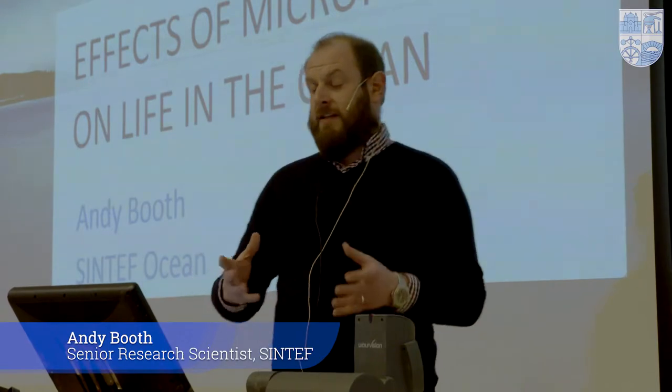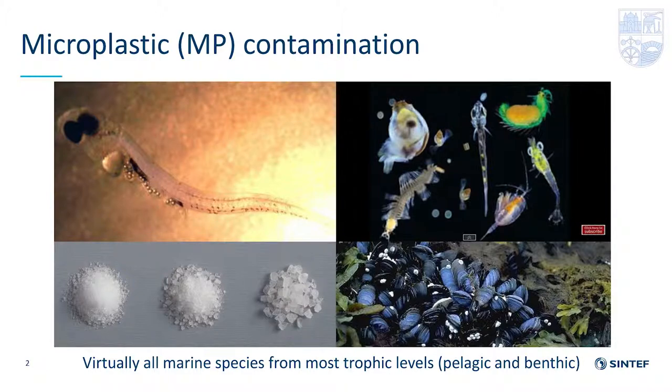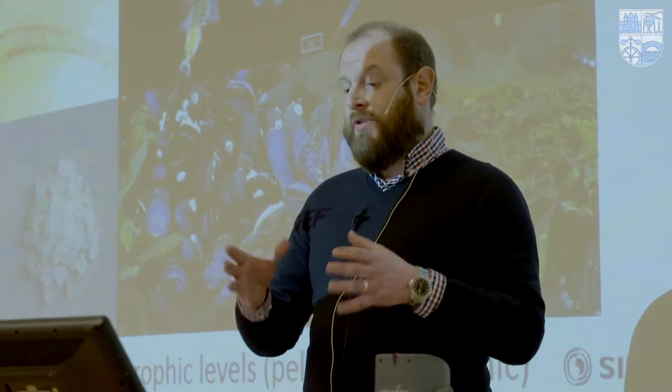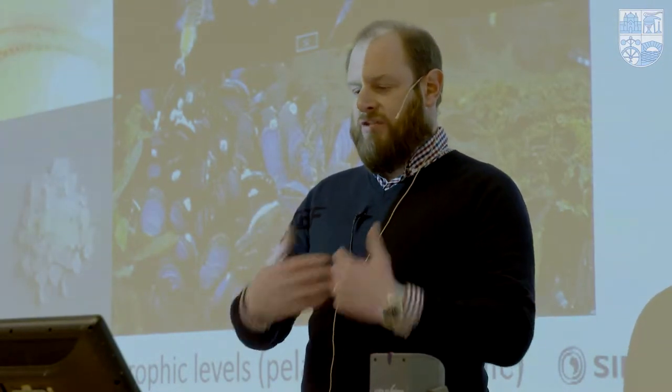I'm going to be talking about the effects of microplastic on life in oceans. The first slide is just a scene setter. Of course you can't have effects unless you have contamination or exposure. Virtually all environments where people have looked, they've found microplastic pollution. When it comes to biota specifically, every marine species they've looked at — from very small to very large — they've found evidence of microplastic ingestion at different trophic levels, pelagic and benthic species.